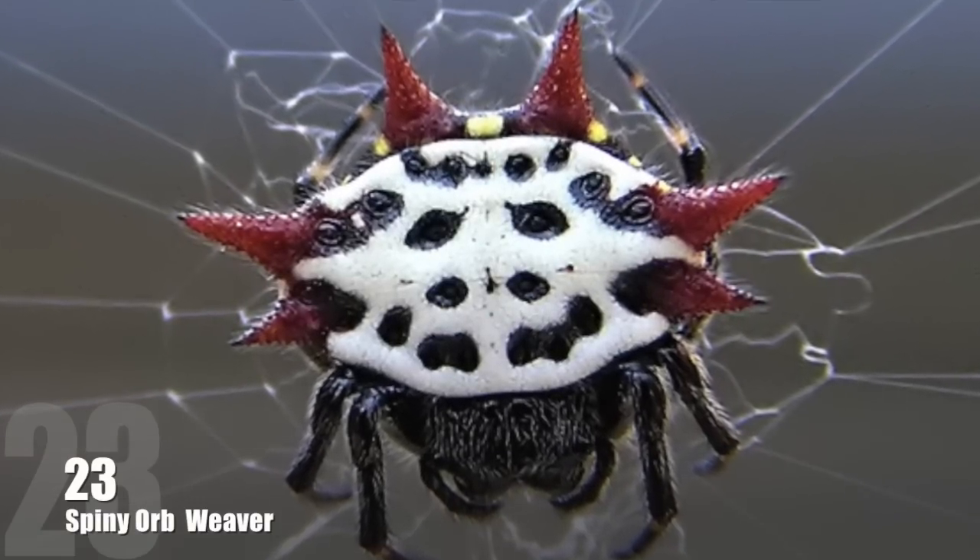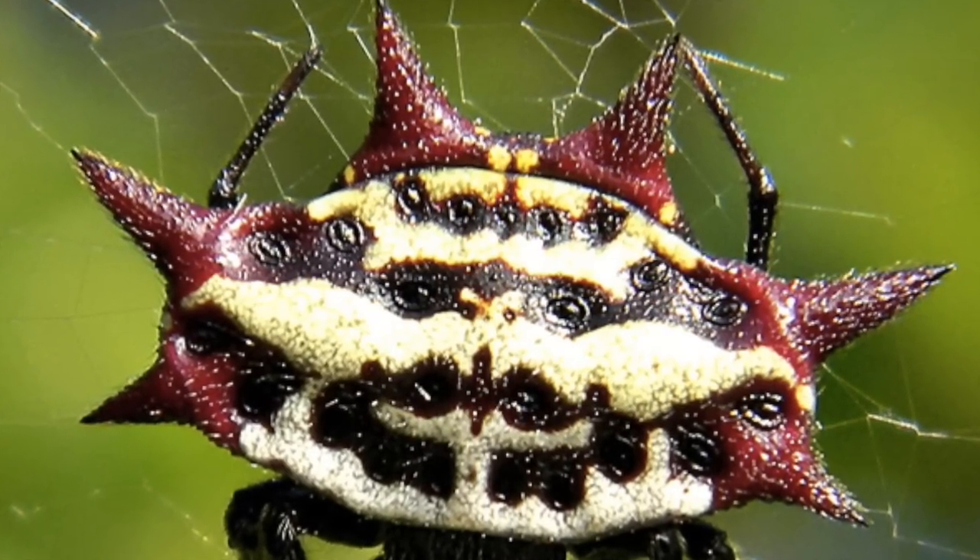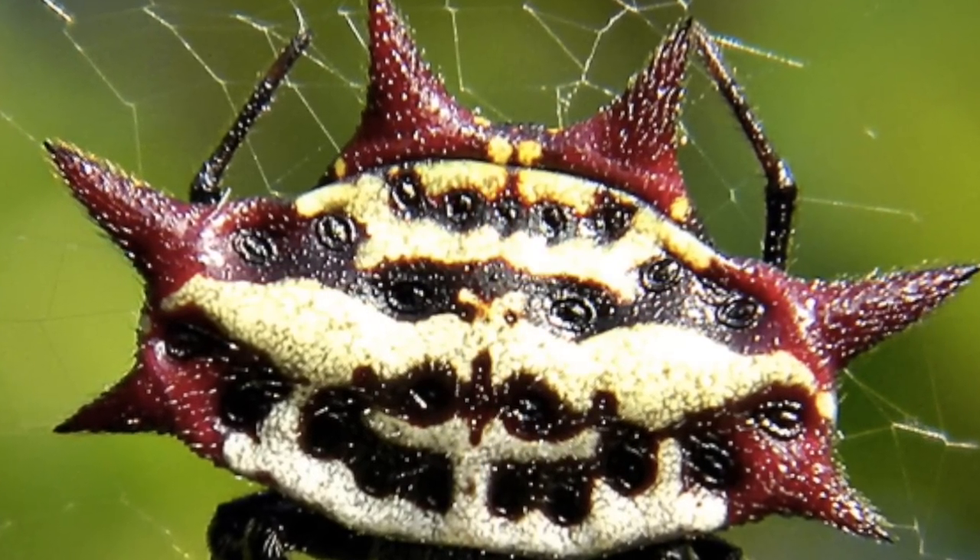Number 23: Spiny Orb Weaver. This cute little guy got his name from the prominent spines on its abdomen. Reaching over 1 inch in diameter measured from spike to spike, these spiders are generally harmless to humans.